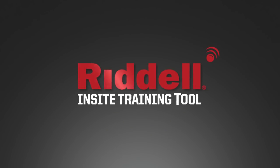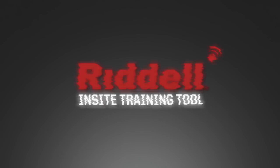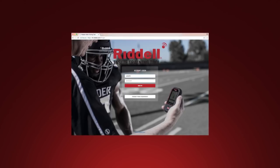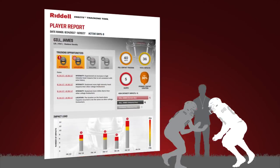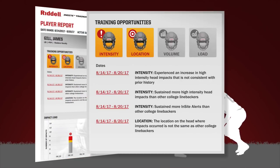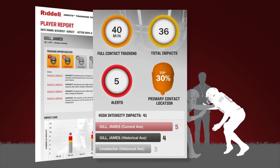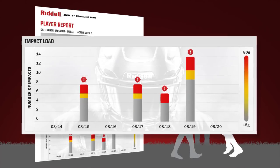The next step on Riddell's Innovation Roadmap is the Riddell Insight Training Tool, or ITT. ITT uses a sabermetric approach to athlete protection. It is a web-based data center that builds player impact profiles rich with information that a coach may use to identify opportunities to proactively influence player behavior through training techniques and practice plans.